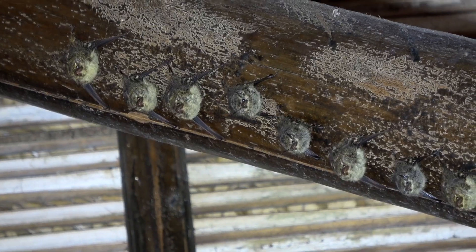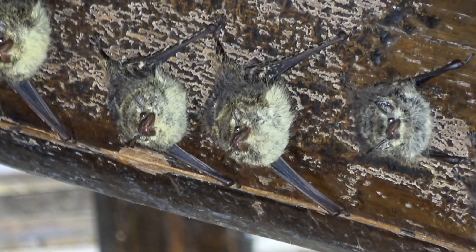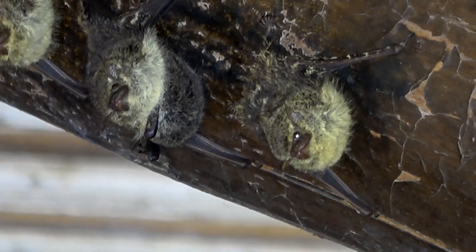Colonies consist of 5 to 11 individuals of both sexes and their young. They can be brown or grey, but they always have the wavy lines.